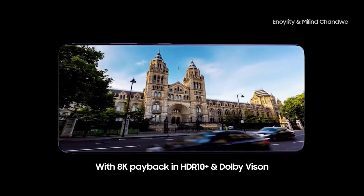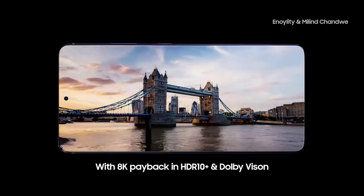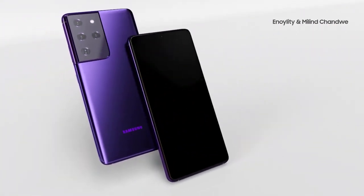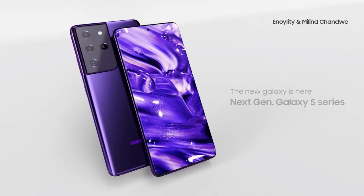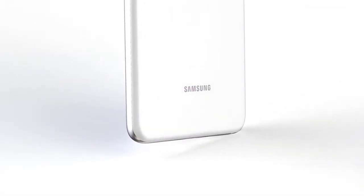From there the specs differ a bit on each model. The smallest S21 will offer a 4000mAh battery and three cameras: a 12MP main, 12MP ultra-wide, and 64MP telephoto. That's the same as last year.